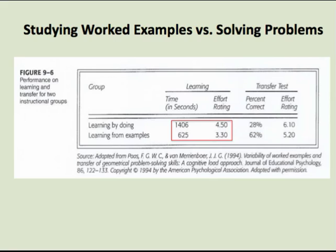Note that in the learning phase, students who studied worked examples took much less time to study each problem and rated the problems as easier than students who solved the problems on their own. At the end of the learning phase, students took a transfer test to determine how much they had learned. The results show striking differences between the two groups — the students who studied worked examples solved more than twice as many problems as the students who had solved problems on their own.